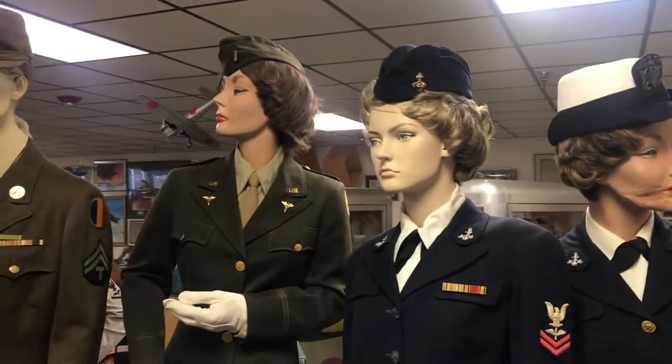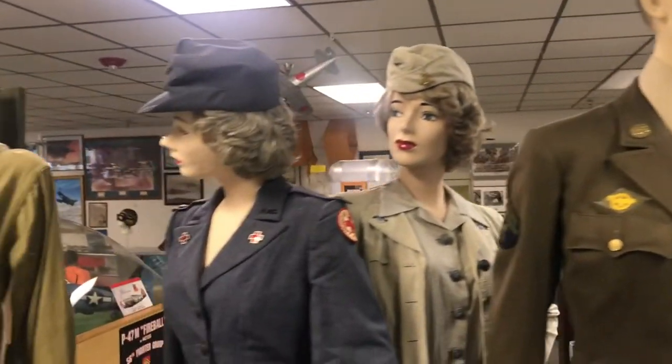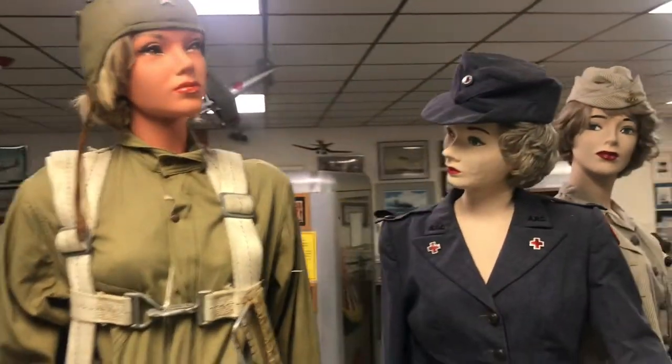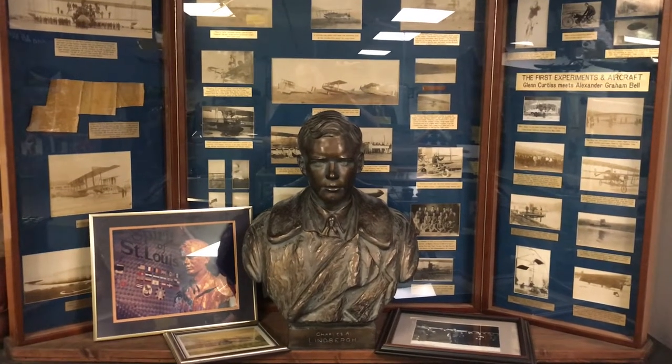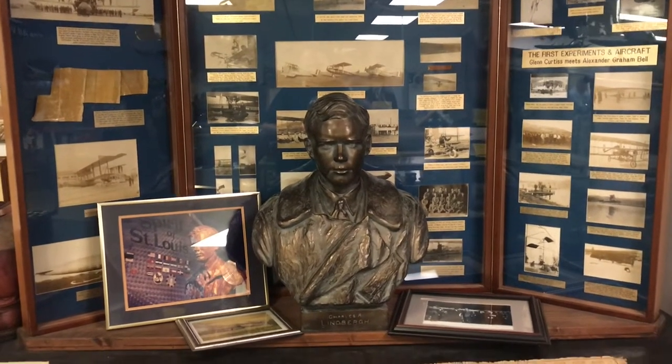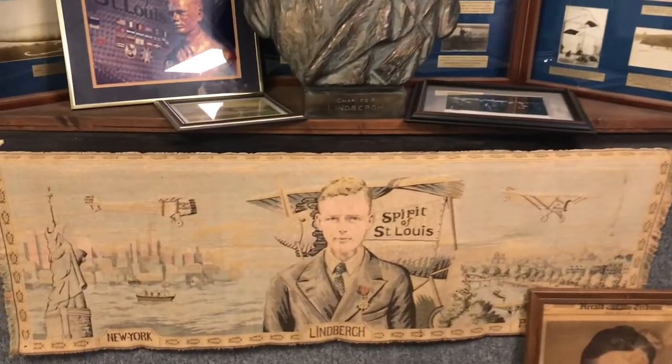Women officer uniforms from different branches of the service. A display to commemorate Charles Lindbergh, first to fly across the Atlantic, and a tapestry — Spirit of St. Louis.